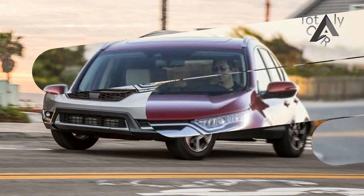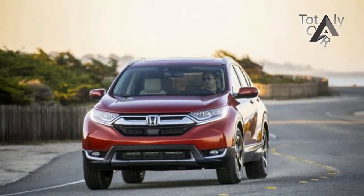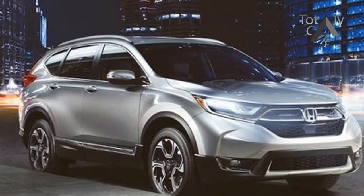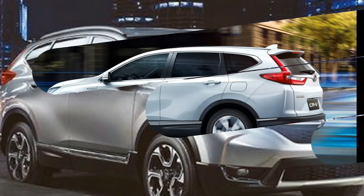Honda has announced that it will debut the CR-V hybrid prototype at the 2017 Frankfurt Auto Show, previewing the upcoming production version of the crossover. This marks the first time a Honda crossover will offer an electrified powertrain in Europe.